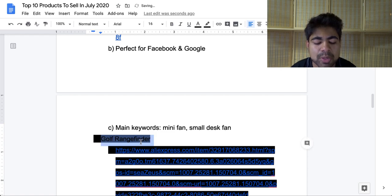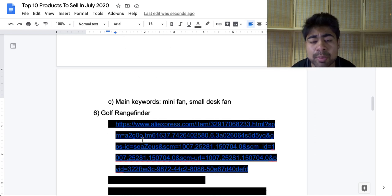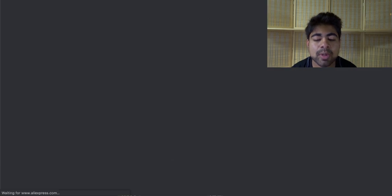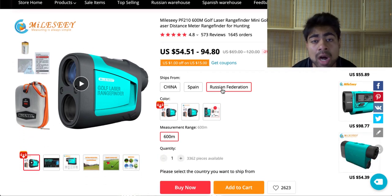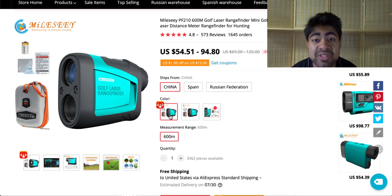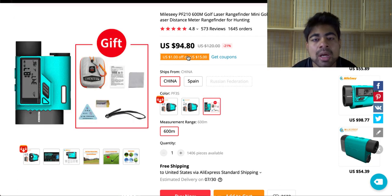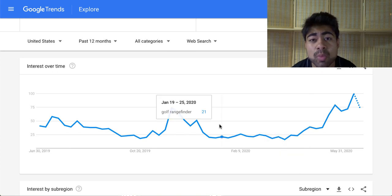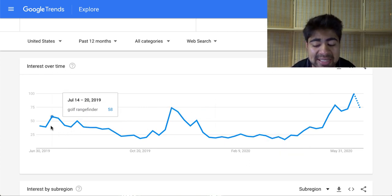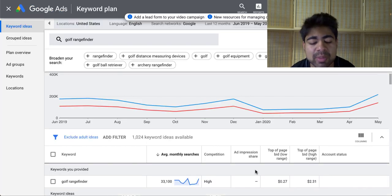Let's move on to our next product, and this product is the golf range finder. This product is ideal right now because golf courses in the United States are currently open, and a lot of avid golfers are going to these courses regularly. The product is very simple — it's an electronic product that's ideal for golfers and really helps them when they're on the course. It's a mid to high ticket product — the starting price is around $50 and goes all the way up to $94. If we go on Google Trends, it is peaking heavily during this time period, especially more than last year. In July 2019 it was mediocre, but right now in 2020 it has gone through the roof.